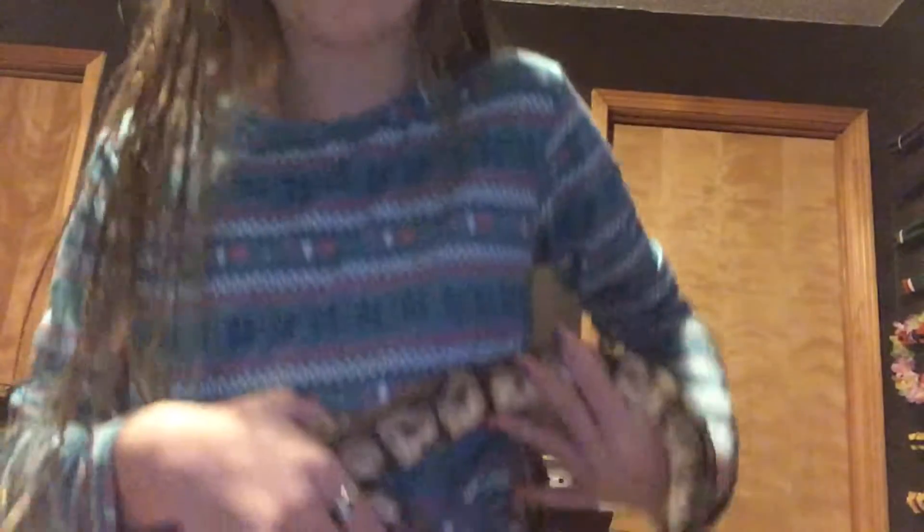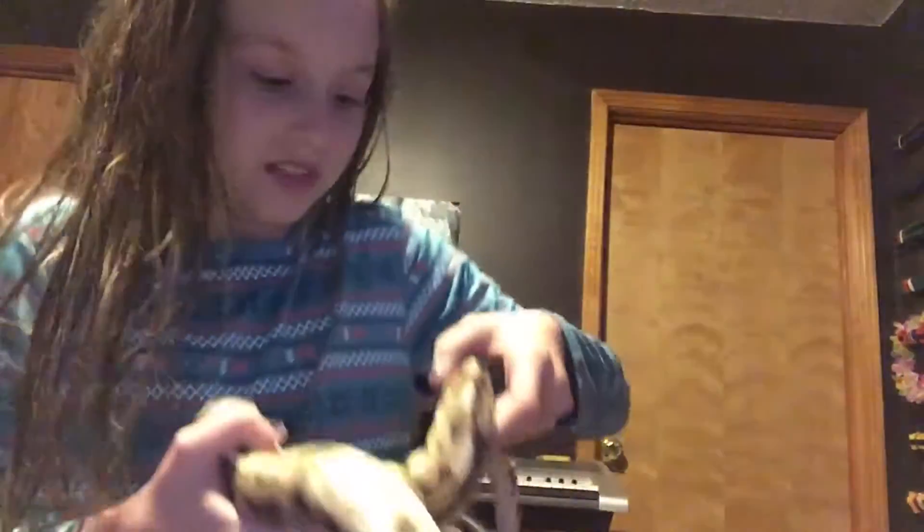He's beautiful and he's going around my waist. Once he gets really squirmish we're gonna have to put him up, because it's really hard to hold onto snakes that are getting really squirmish. So we're gonna put him on the bed now.